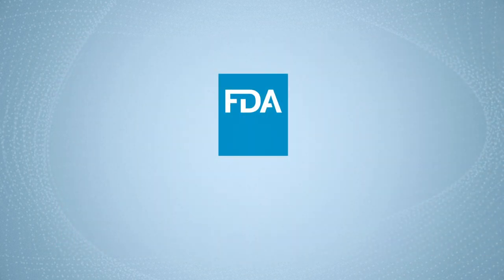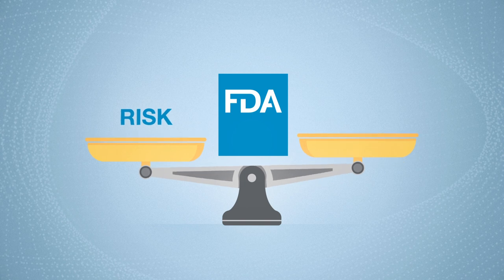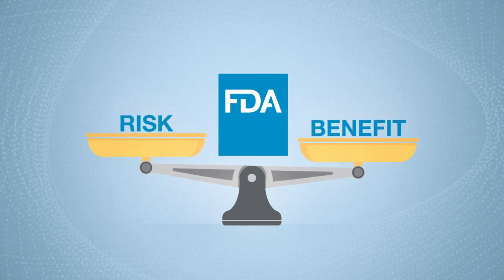Instead, the FDA evaluates the options very quickly using the evidence that is available and carefully balances any known or potential risks of these unproven products with any known or potential benefits to the public of making them available during the emergency.